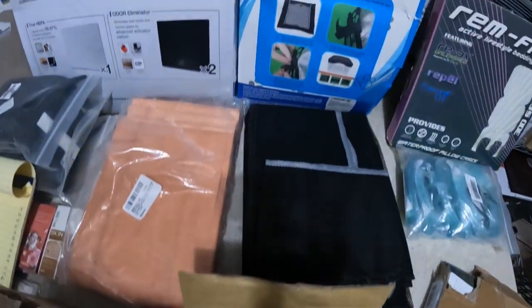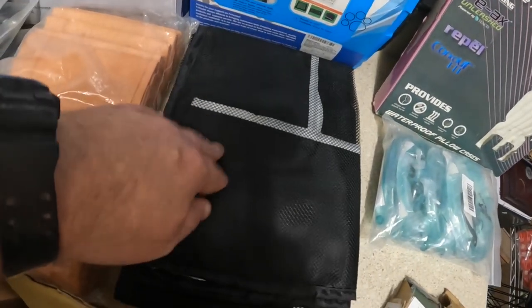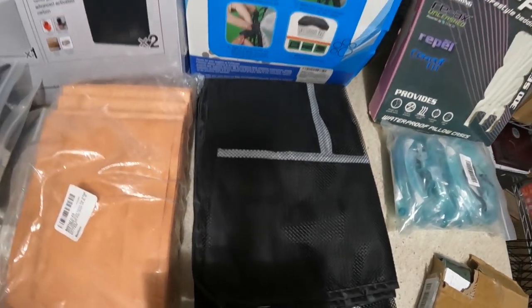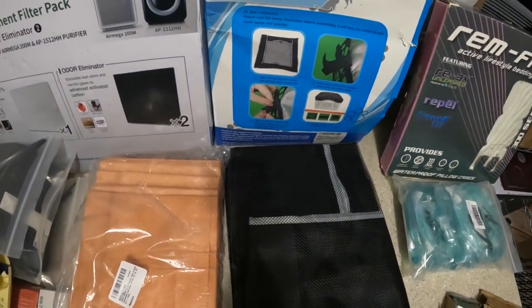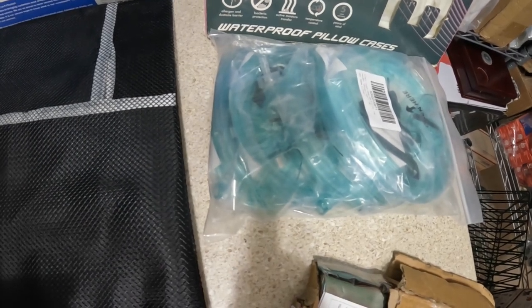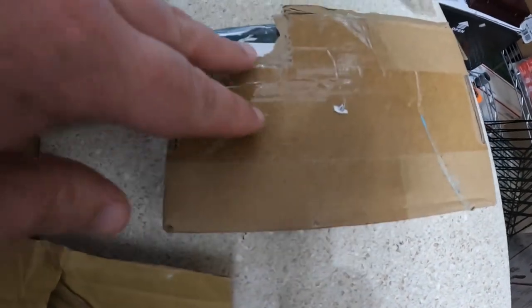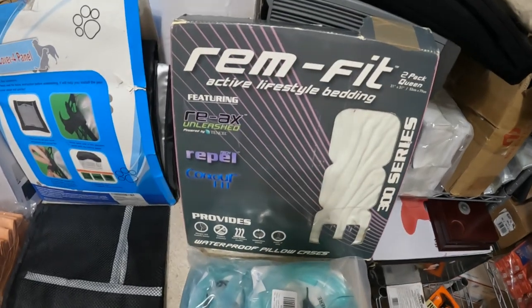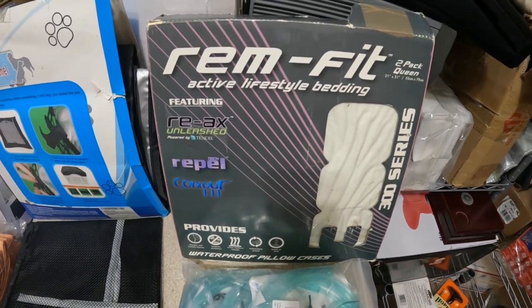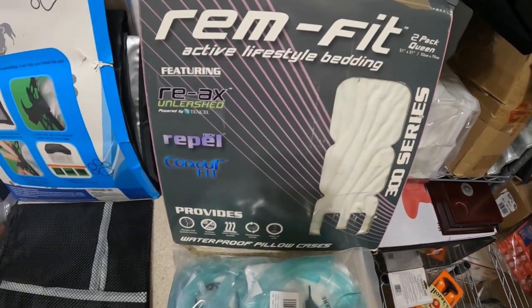I have a pet playpen cover — actually two of them, one in the box and one out — both going to sell as open box for $10 each. A five-pack of oxygen masks I'll list for $10. This is a board for a pool heater — these boards sell upward of $200 — but being open box and uncertain, I'm going to sell it as parts only at $50. And a two-pack of queen-size rim-fit pillowcases for about $20.